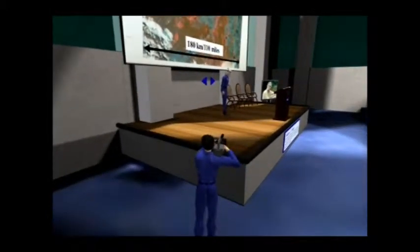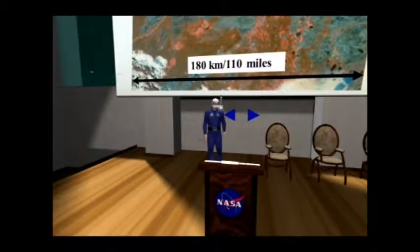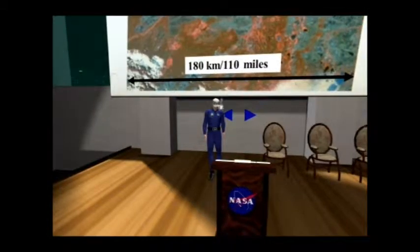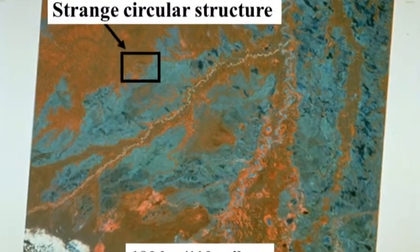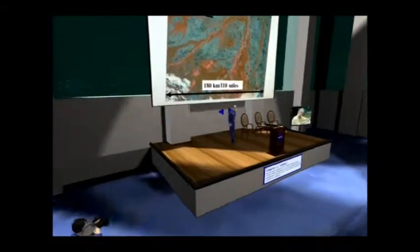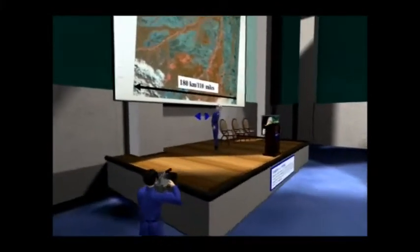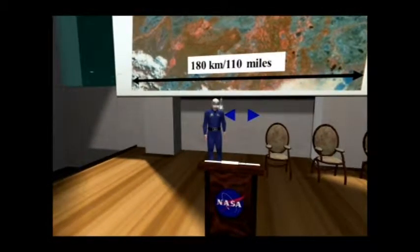Where we have tropical forests, we have red colors, and this is called a false color image because when we look at forests and savannas, which are the blue colors, we don't see them look like this. We have taken various spectral bands and then reformed them to express vegetation better. In this image, where we have tropical forests, we have these red colors.